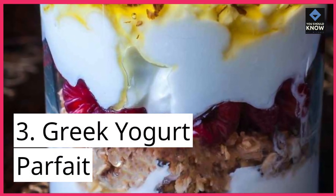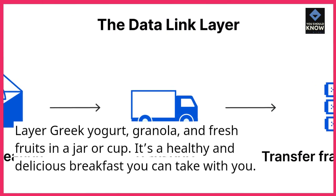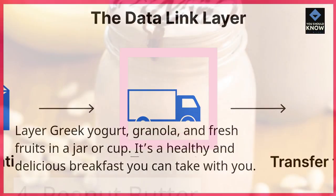3. Greek Yogurt Parfait. Layer Greek yogurt, granola, and fresh fruits in a jar or cup. It's a healthy and delicious breakfast you can take with you.